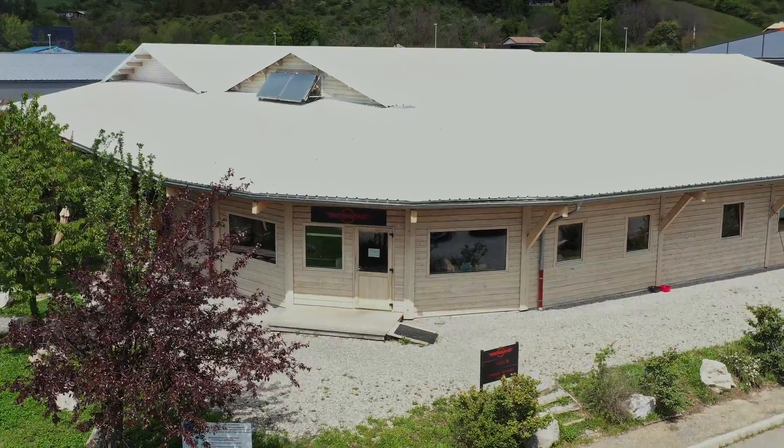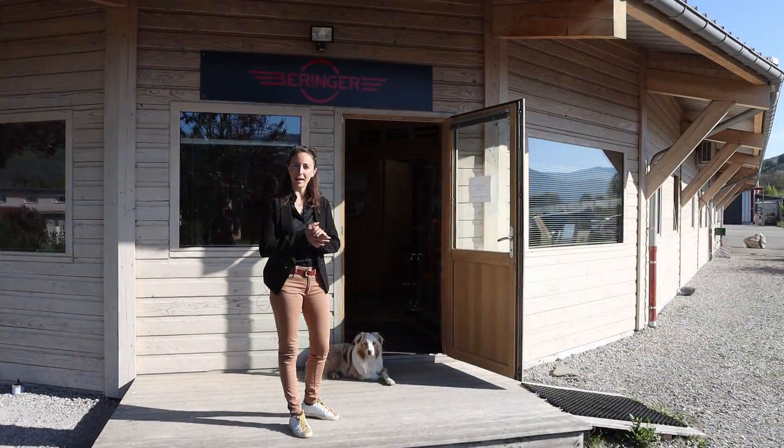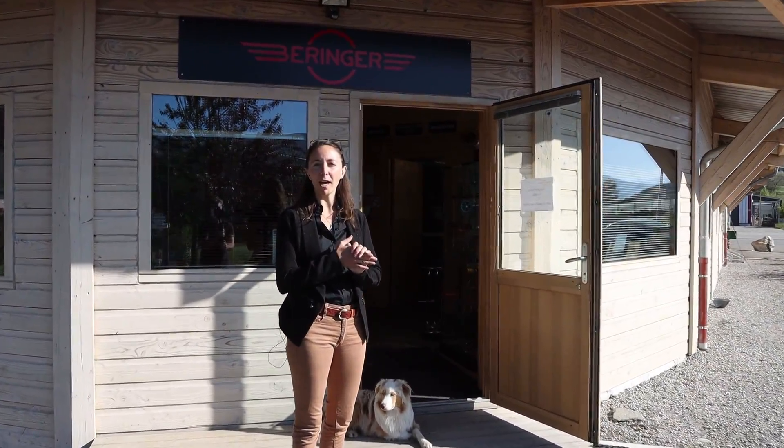Hello everybody, my name is Claire Beringer with Beringer Aero. I'd like to welcome you today to our headquarters in Gap Talod in France.